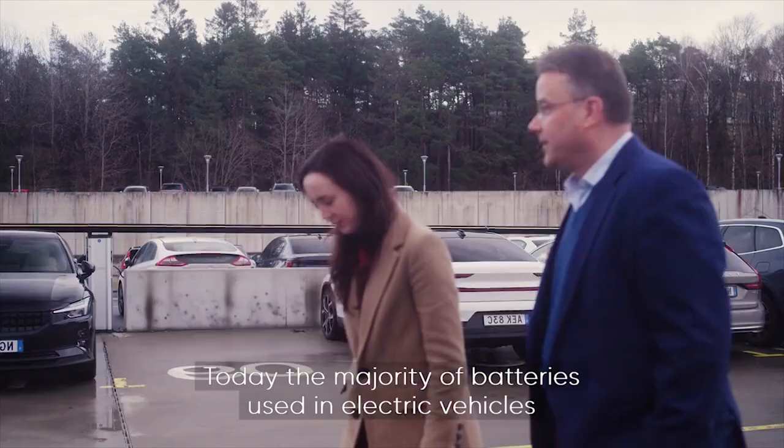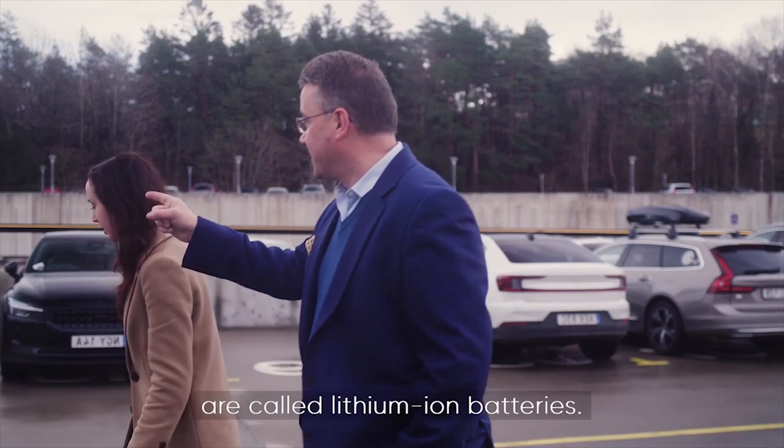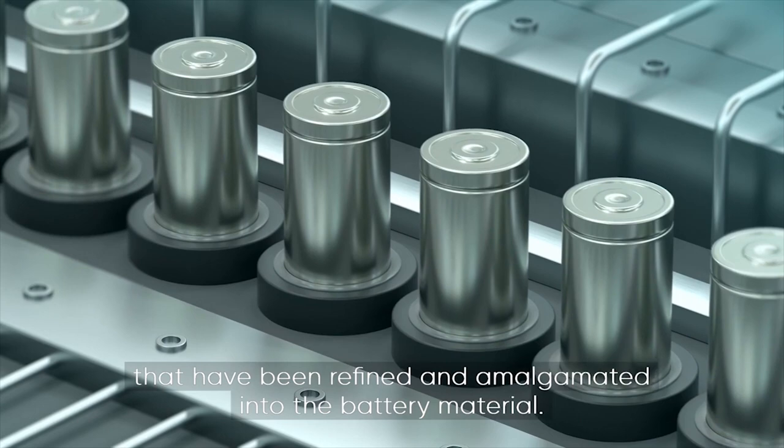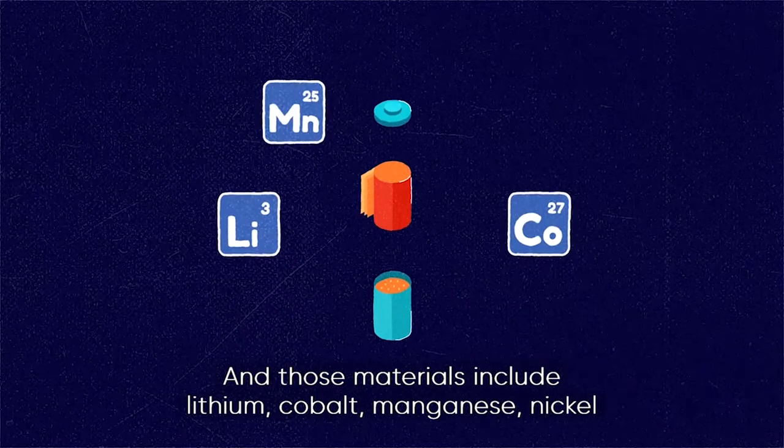Today the majority of batteries used in electric vehicles are called lithium-ion batteries. Lithium-ion batteries are made of a number of metals that have been refined and amalgamated into the battery material, and those materials include lithium, cobalt, manganese, nickel, and a variety of other materials like graphite and copper.